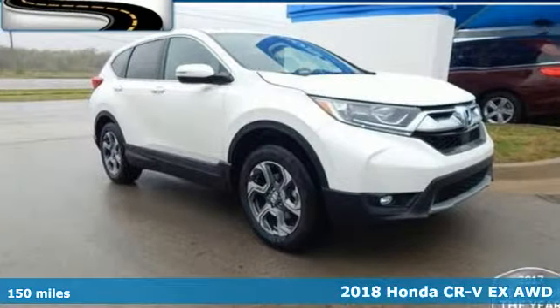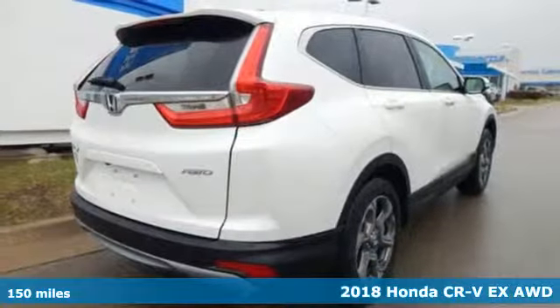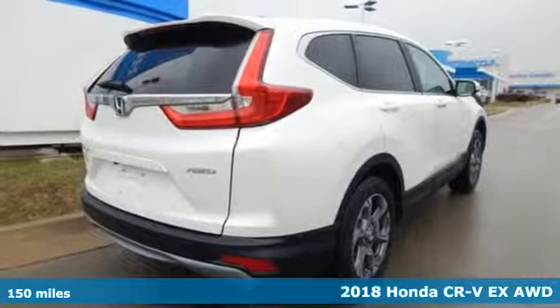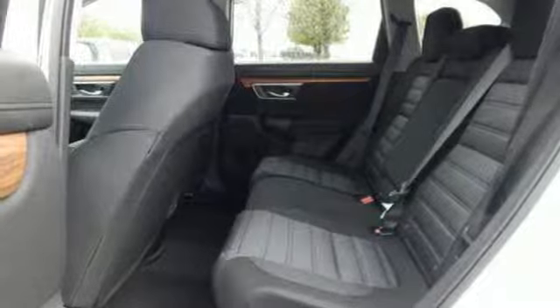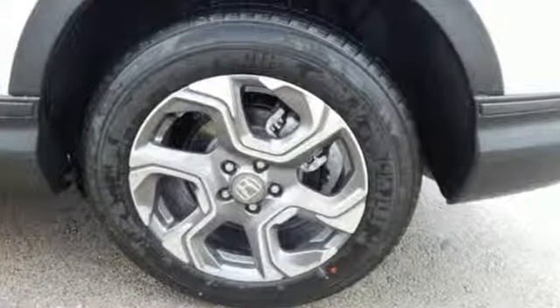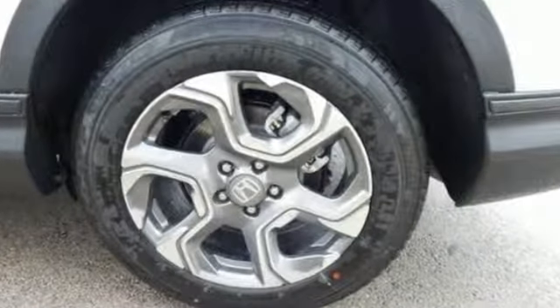It's a 2018 Honda CR-V. The every day happens every day, so enhance it with an SUV that refuses to be boring. The continuously variable transmission with sport mode and the active shutter grille give it fun driving dynamics.